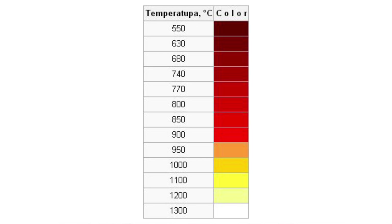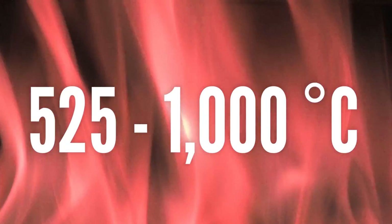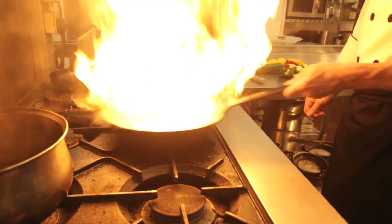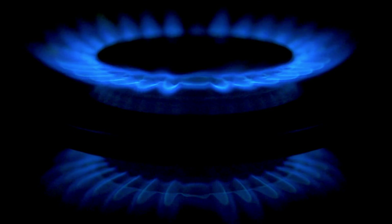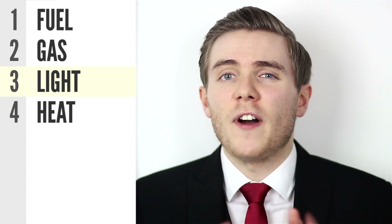The temperature at which it burns also affects the colour, so you can estimate the temperature of a flame based on its colour. A red flame is anywhere from 525 to 1,000 degrees Celsius. Orange is between 1,000 and 1,200 degrees Celsius, and a white flame is around 1,500 degrees Celsius. But a blue flame is significantly hotter at around 3,000 degrees Celsius.